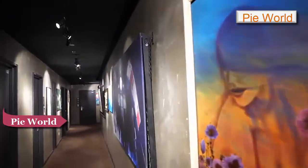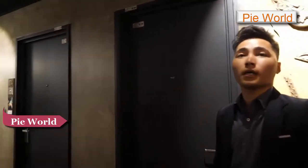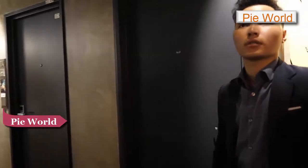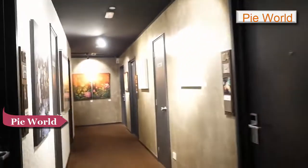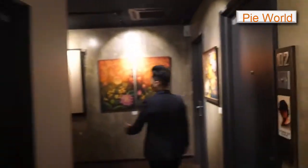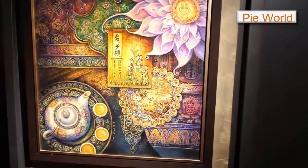Wow, what an amazing hotel. The third floor is the breakfast area. Let me show you guys some of the art. Wow, this is a nice painting here — look at this.